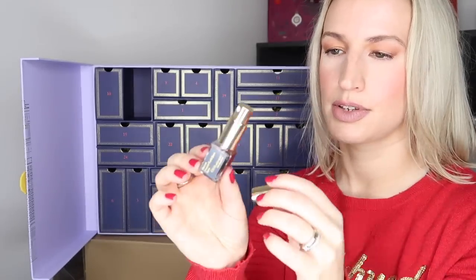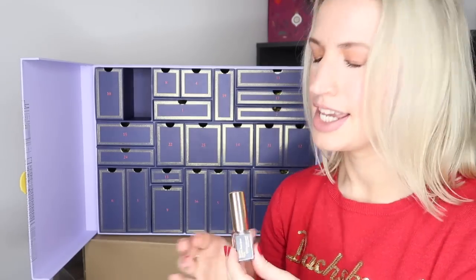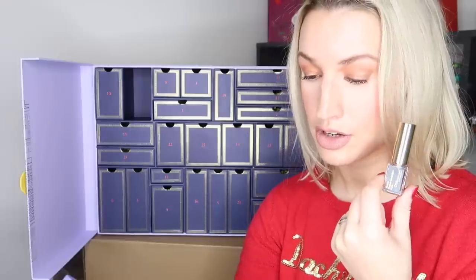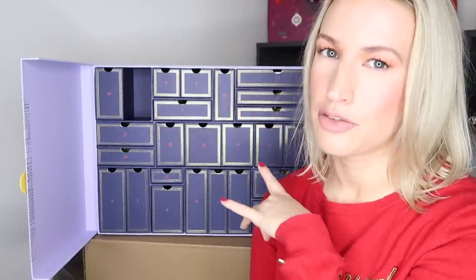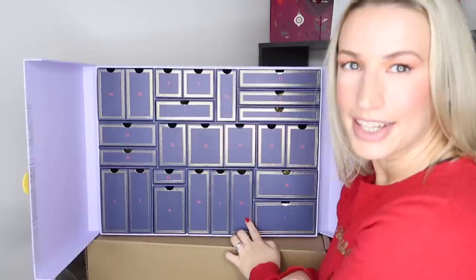Day twenty is Maison Francis Kurkdjian Oud Satin Mood Eau de Parfum — a sample size of 5ml worth £17.14, which gives you a clue as to how expensive the full size is. It's kept the same luxe branding with a long atomizer. It's not for me — a bit too musky — but it is a little bit of luxury if you like it. Interestingly it's very different from the Replica scent in day seventeen, so if you didn't like that one, this will probably be your style.